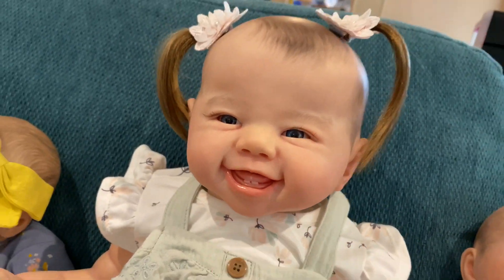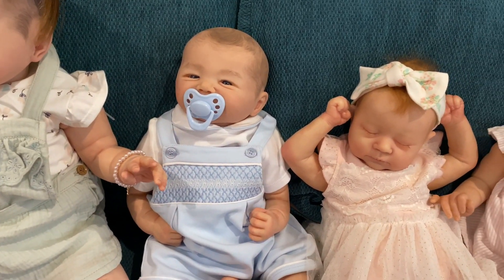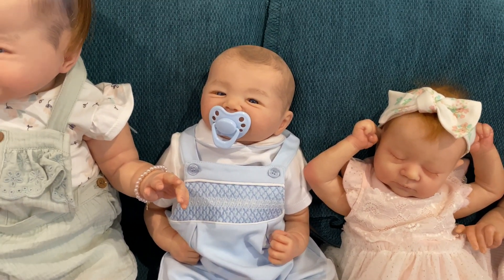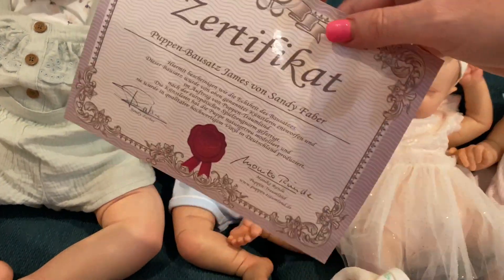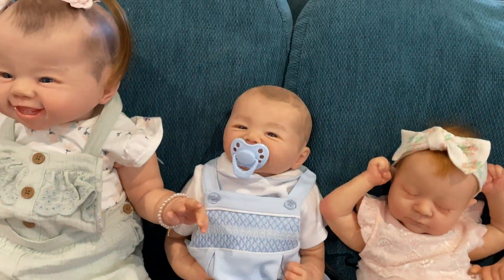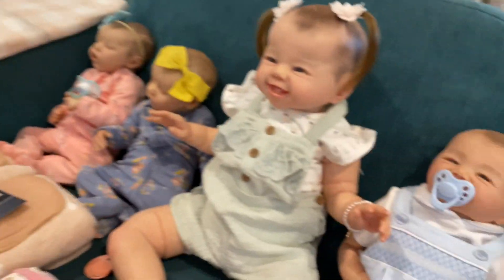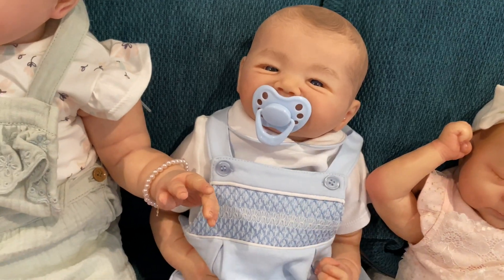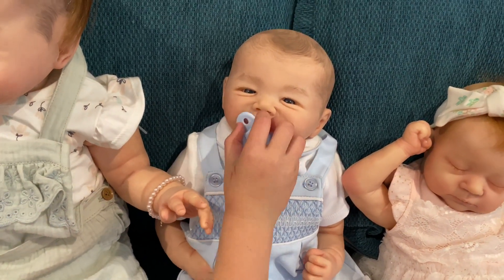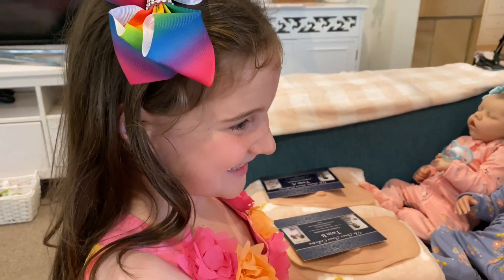This is another boy we have not painted before. His name is James, by artist Sandy Faber - she does some lovely babies. Take his dummy out because you're going to love his face. He's got a smiling face and we love the smiling babies!